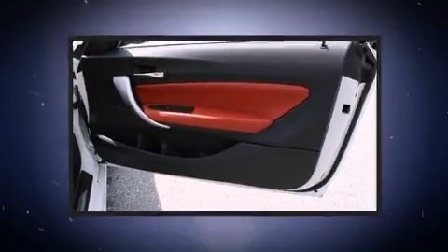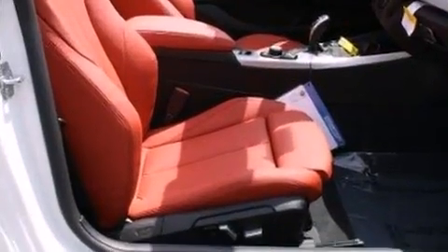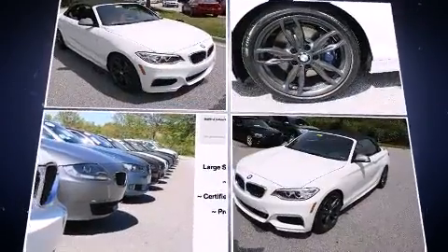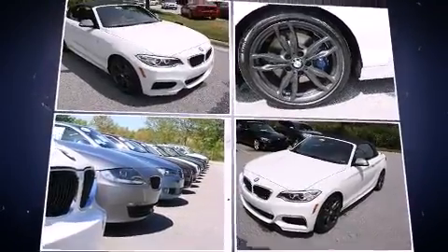With high-intensity discharge headlights illuminating your path, you'll always appreciate maximum visibility. Safety equipment has been integrated throughout,